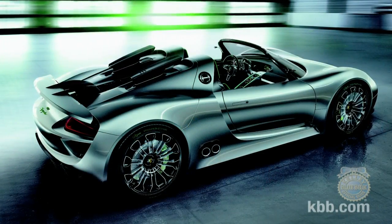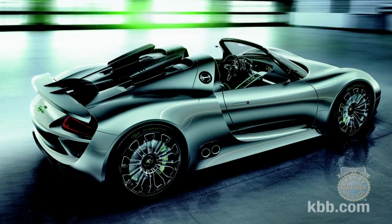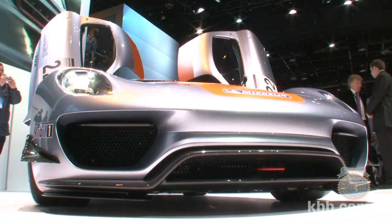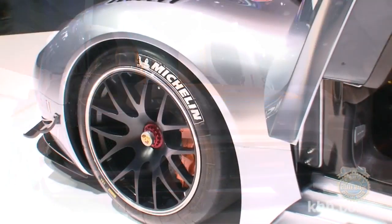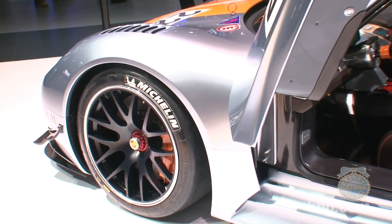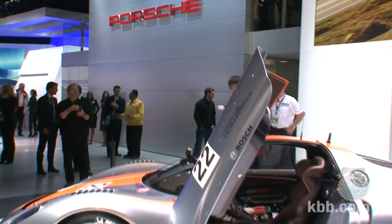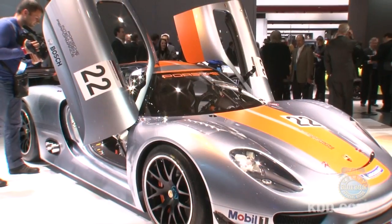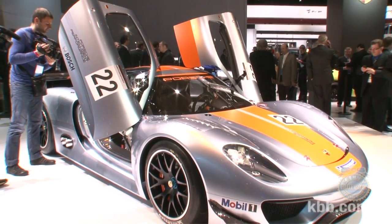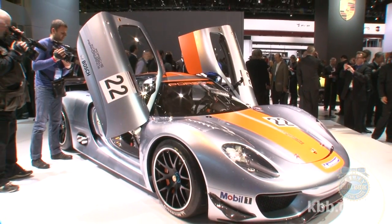Porsche has vowed to actually build the 918 Spyder concept in small numbers, so we're holding out hope that the 918 RSR might just make its way from the racetrack to the road. Odds are we won't have a chance to drive it anytime soon, but we're happy the 918 exists, if only to replace the boring images that usually come to mind when we hear the word hybrid. Keep it here for more Kelley Blue Book coverage of the 2011 North American International Auto Show.